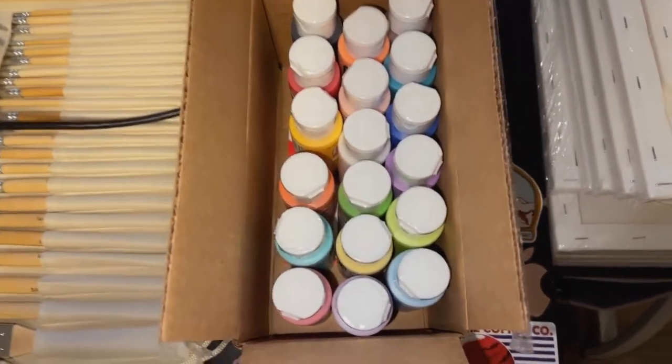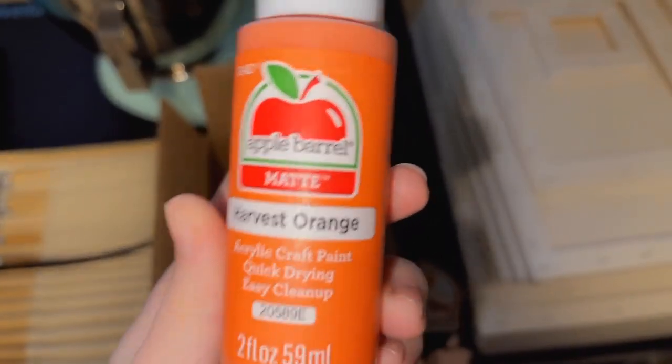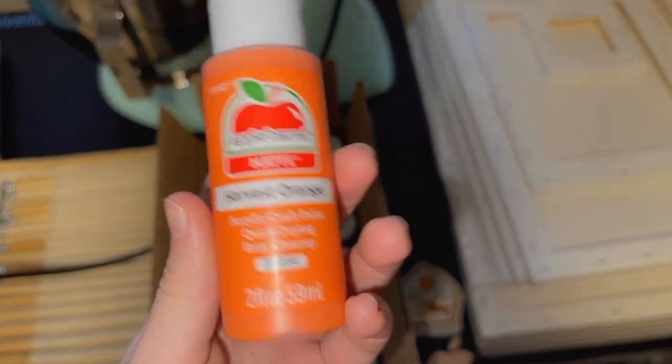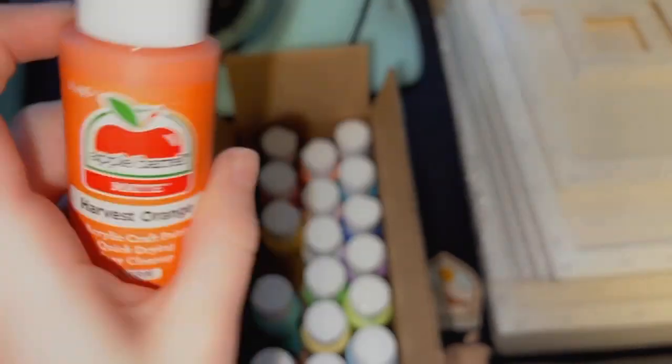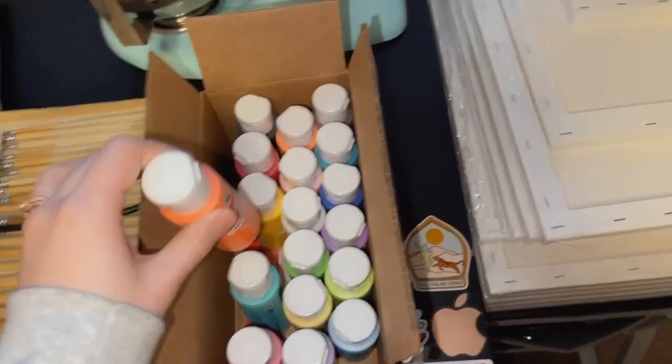I love finding this on Amazon because there are just so many different colors and they're at such a great price. This is what the brand actually is — Apple Barrel Matte. I like using the acrylic paints, and this is just my favorite brand. I've always used it and I've had no complaints.